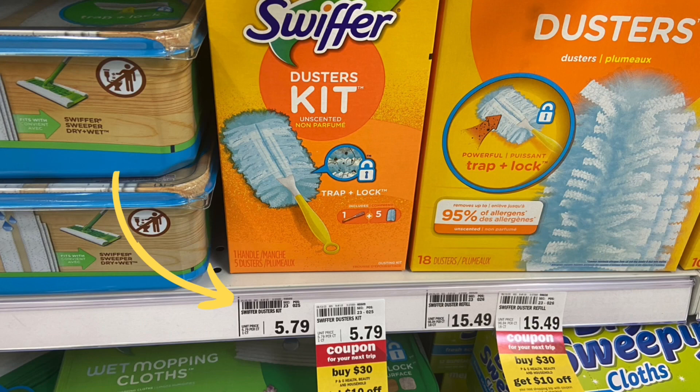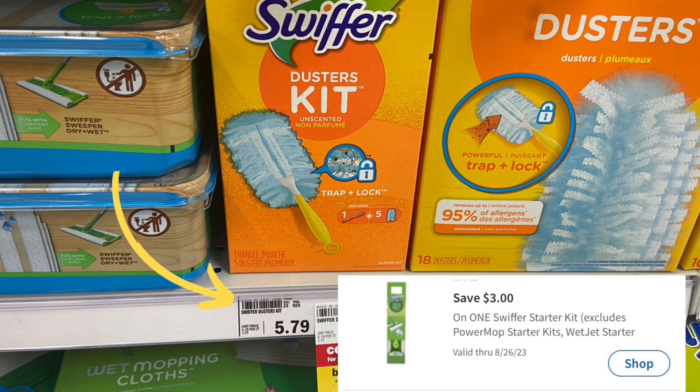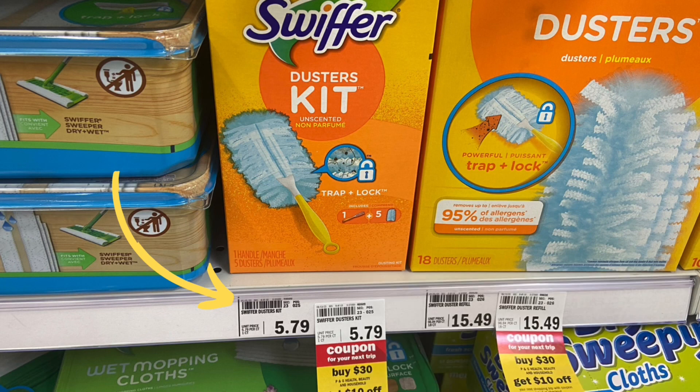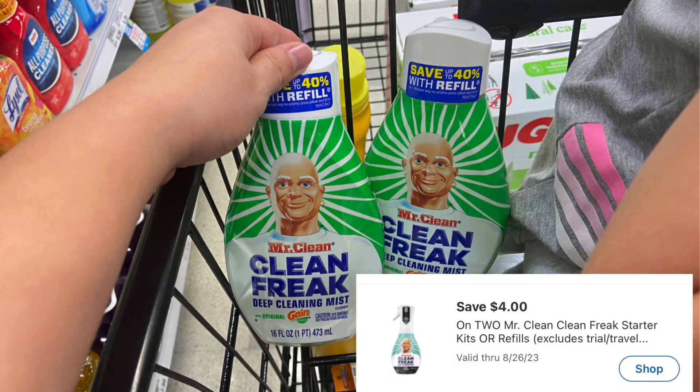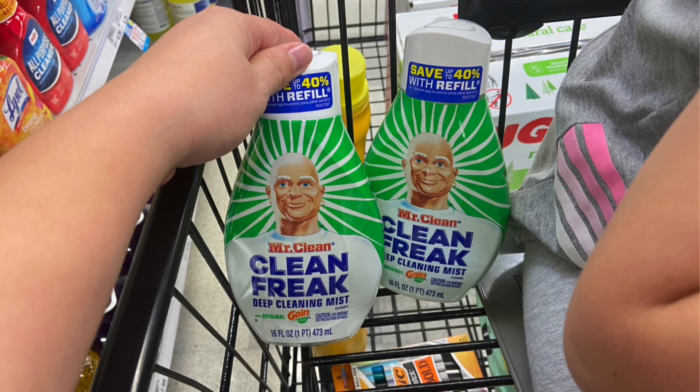Next up, we have a deal on the Swiffers priced at $5.79. There is a $3 Mperc available, making your final cost just $2.79. The Mr. Clean refills are priced at $4.19. You want to pick up two — your total comes to $8.39. We have a $4 Mperc available when you purchase two, making your final cost $4.38 for both or just $2.19 a piece.